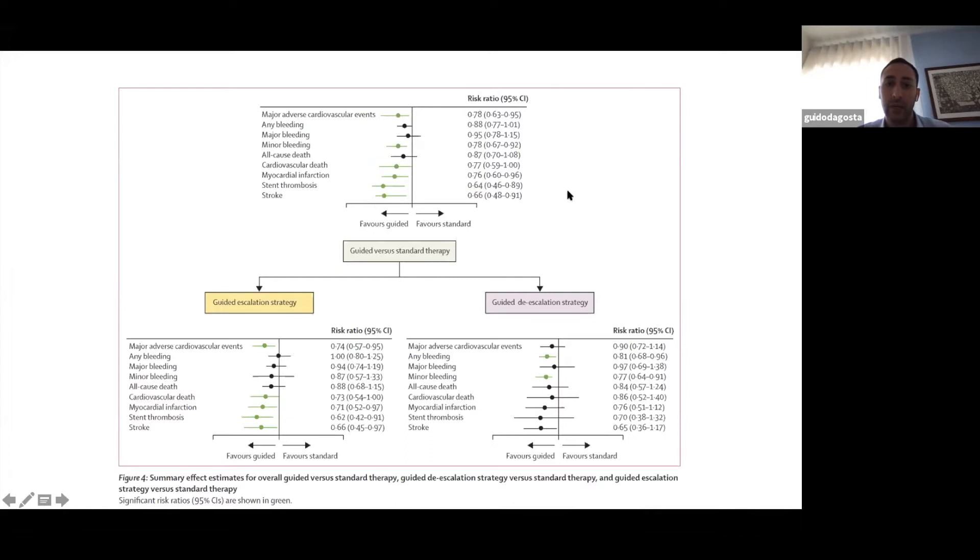When making a distinction between guided selection strategies — escalation versus de-escalation — in the escalation strategy, all ischemic outcomes including MACE, cardiovascular death, MI, stent thrombosis, and stroke are significantly reduced with guided therapy without any trade-off in bleeding. On the contrary, when evaluating the de-escalation strategy, there is a significant reduction in bleeding driven by minor bleeding and not major bleeding, without any trade-off in ischemic events.